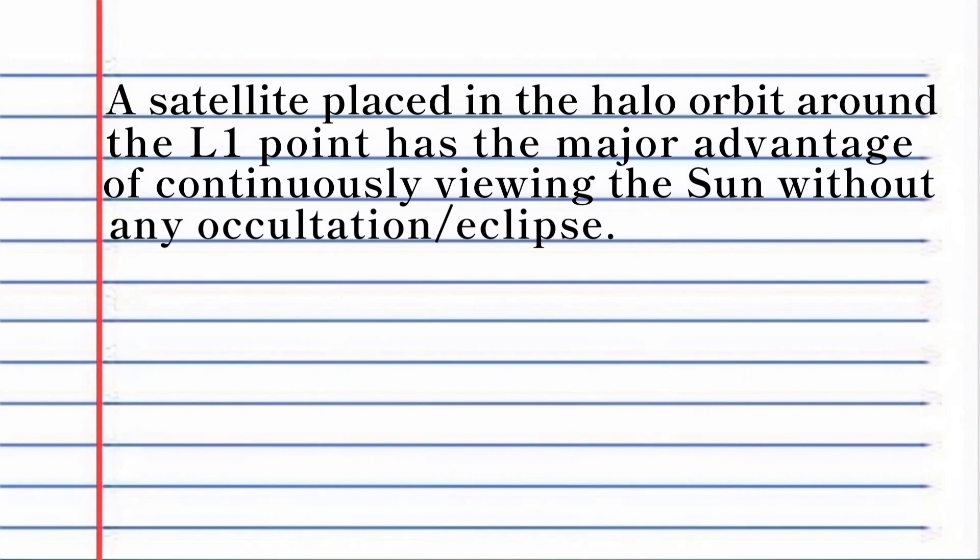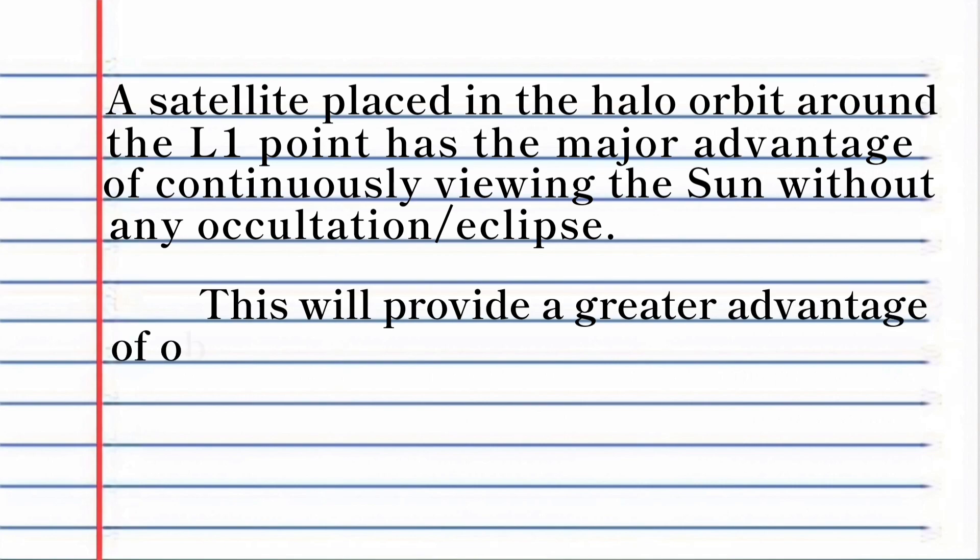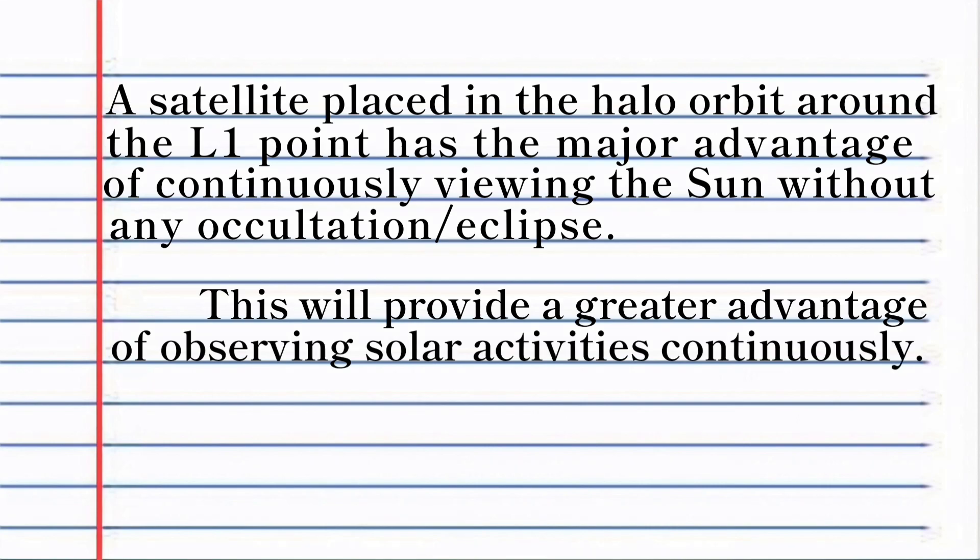A satellite placed in the halo orbit around the L1 point has the major advantage of continuously viewing the Sun without any obstruction. This will provide a greater advantage of observing solar activities continuously.